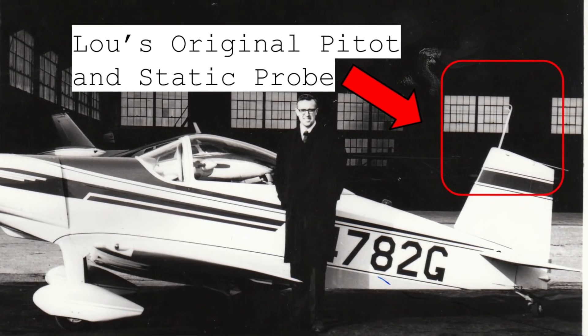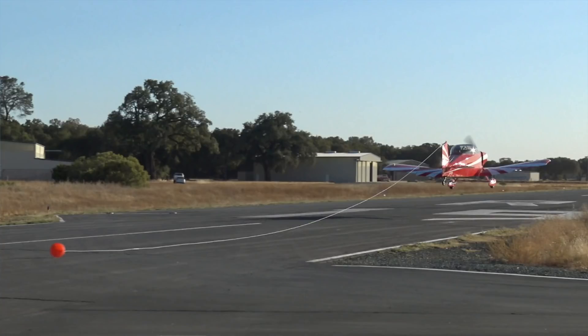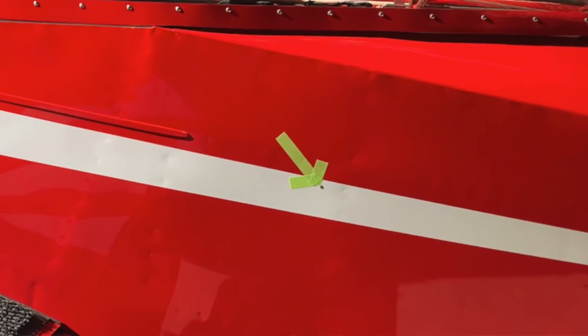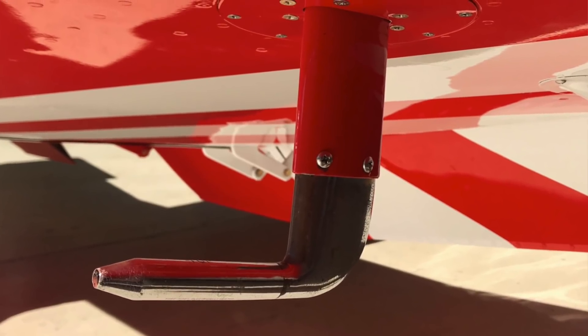The biggest thing that was annoying to me was the pitostatic system had some pretty significant error. If you've seen the previous videos, we were looking at that with a trailing cone to possibly identify that the error was coming from the static system. We had installed a more conventional static port on the side of the fuselage, as well as a more conventional pitot probe without the static built into the pitot probe.